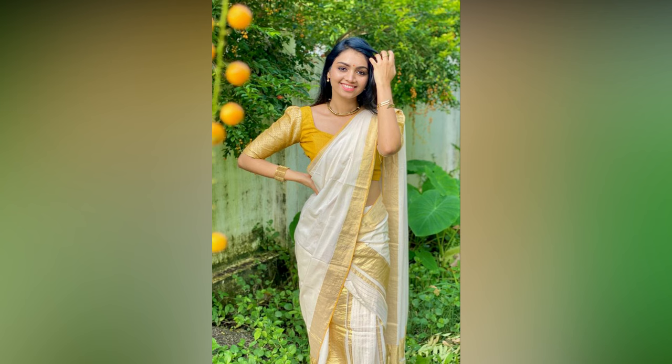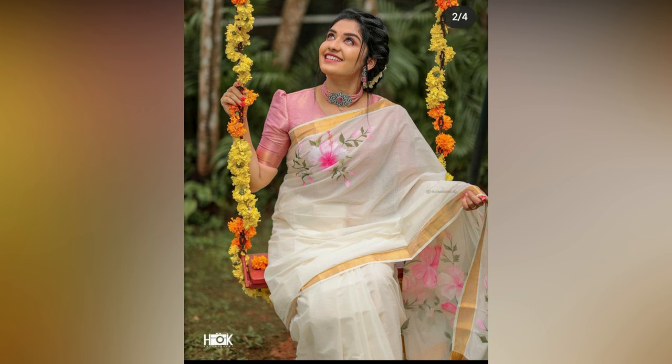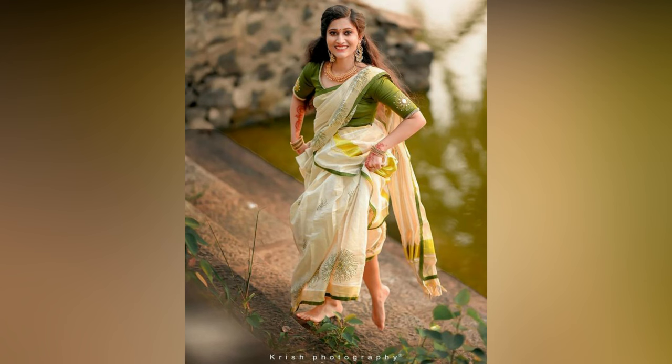Kerala sarees, also known as Kasavu sarees, have their own charm and elegance. These sarees are cream in colour, the hue of sandalwood paste, and have a zari border. All these sarees with a rich gold border, worn mostly by Malayali women, can be paired with a variety of blouse designs and patterns for a different look every time.